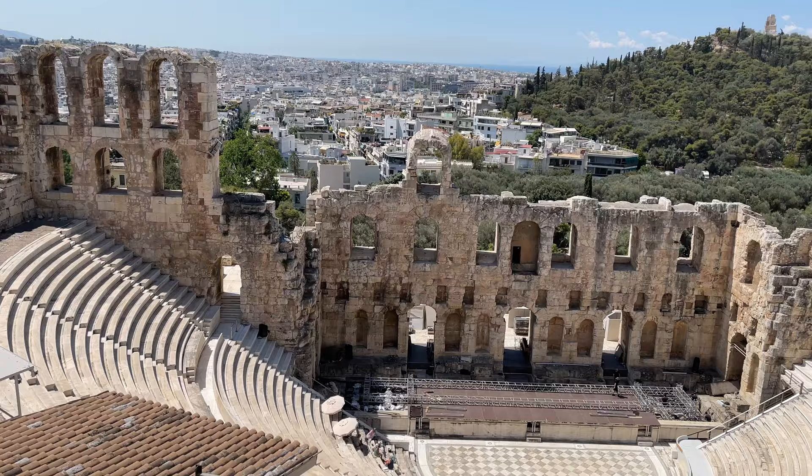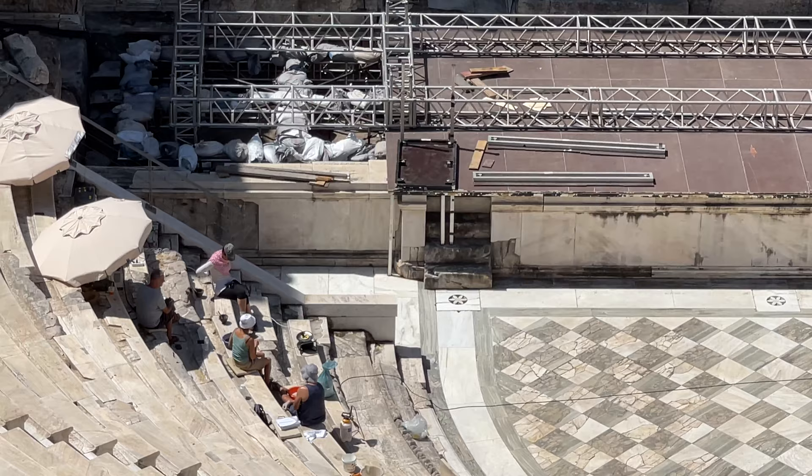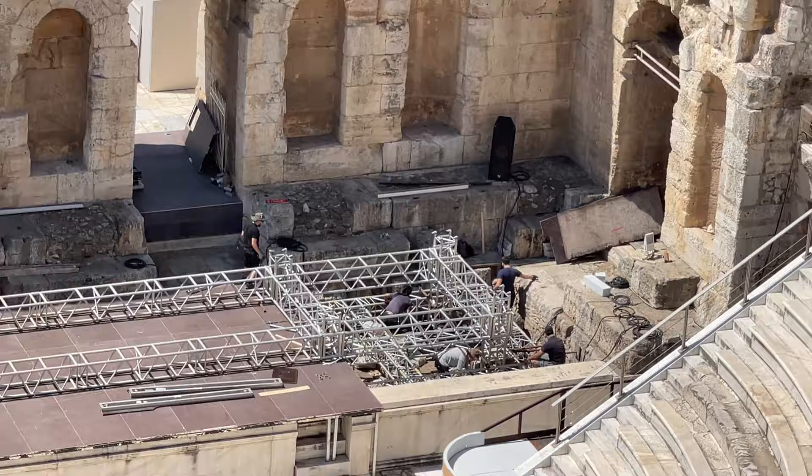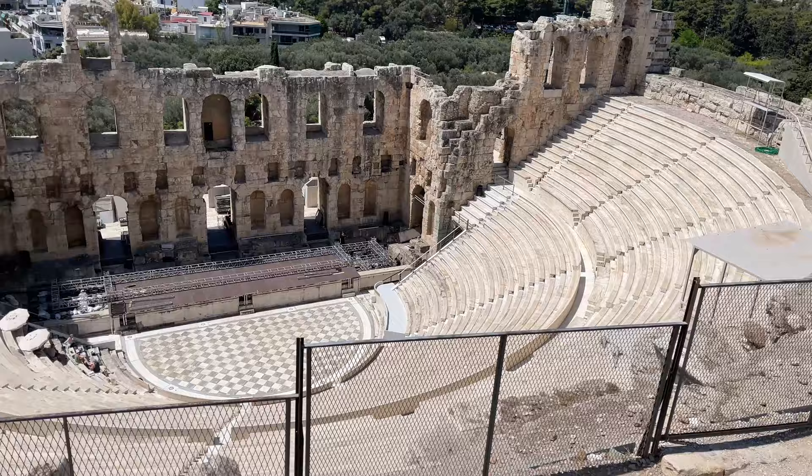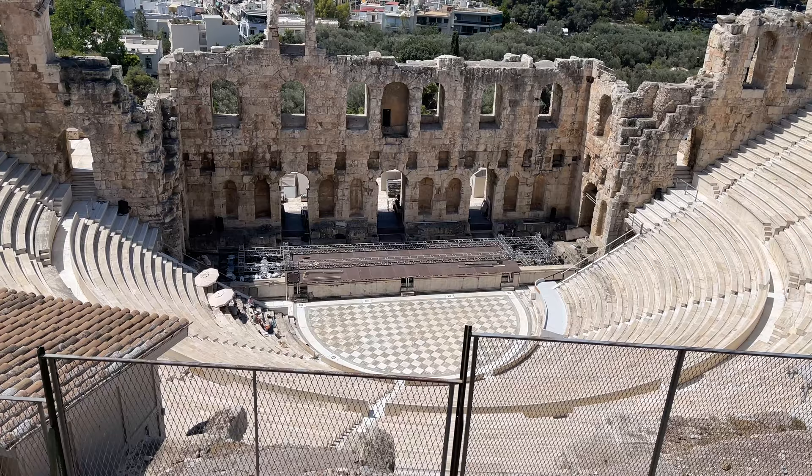You can see people down there sitting in the shade and the guy's working on it. Look at the marble floor down there at the bottom — the checkerboard pattern. People would enter and exit through the doors to get out and around.